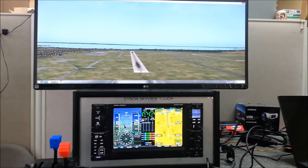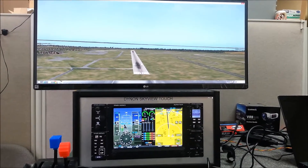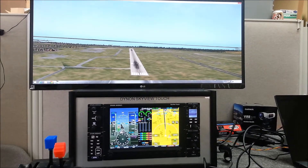Here you can see this is on approach to Runway 9 at Oshkosh. The EFIS is fully functional and what you see out the window is what you will see on the Synthetic Vision.